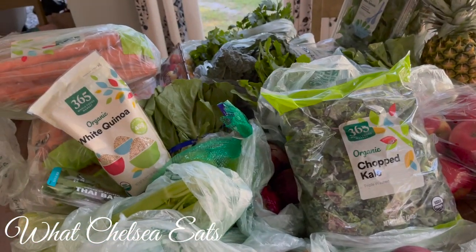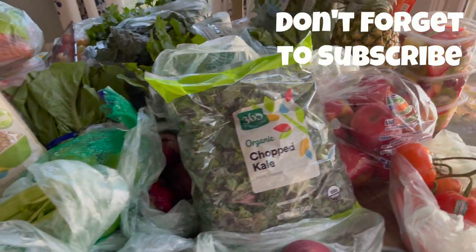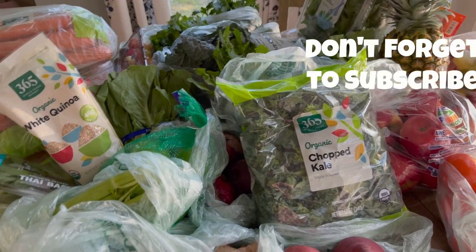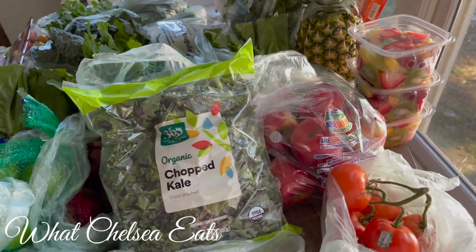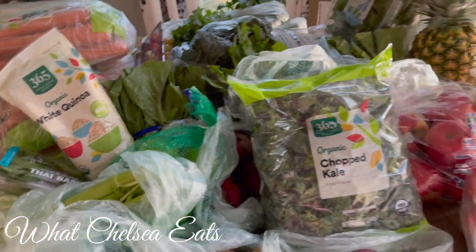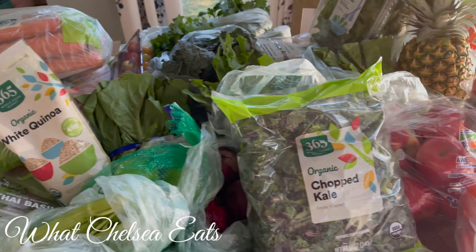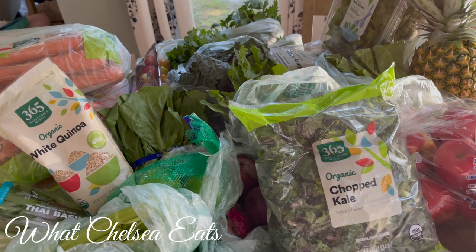Okay, this was my Amazon Prime Whole Foods haul and I want to share with you the things that I got. My house was pretty much empty and I'm going to be doing a lot of juicing this week along with my salads and fruit bowls and things that I like to make in smoothies. All of these foods that I'm showing you are for helping you to heal from any kind of reproductive issue that you have, whether it is fibroids, PCOS, endometriosis, ovarian cysts, or heavy bleeding.